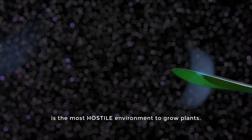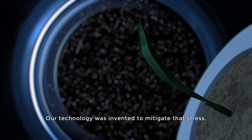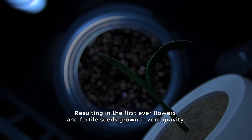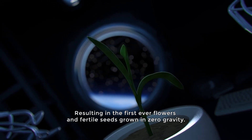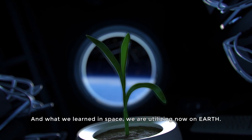Space is the most hostile environment to grow plants. Our technology was invented to mitigate that stress, resulting in the first ever flowers and fertile seeds grown in zero gravity. And what we learned in space, we are utilizing now on earth.